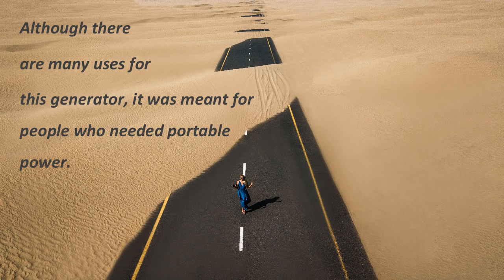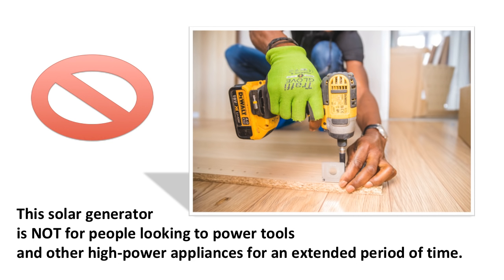Although there are many uses for this generator, it was meant for people who need portable power — whether it's an emergency or going off the grid for an adventure. Its ability to charge devices and be carried by hand or in a backpack makes it versatile for all sorts of purposes. However, this solar generator is not for people looking to power tools and other high-power appliances for an extended period of time.